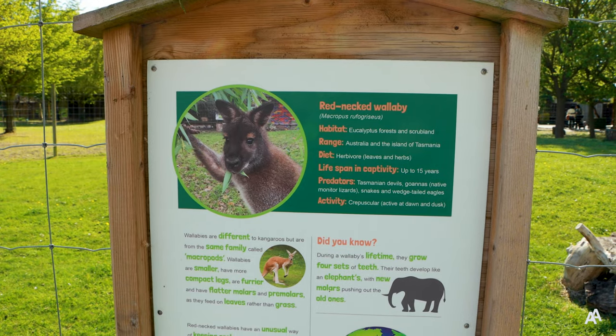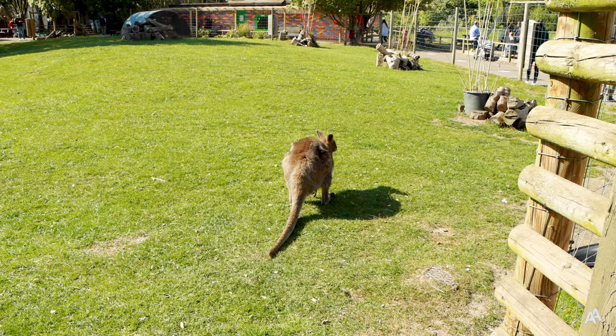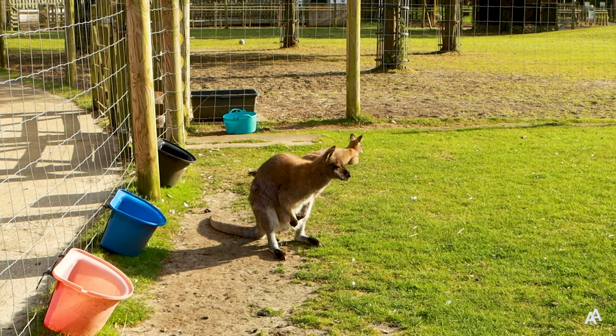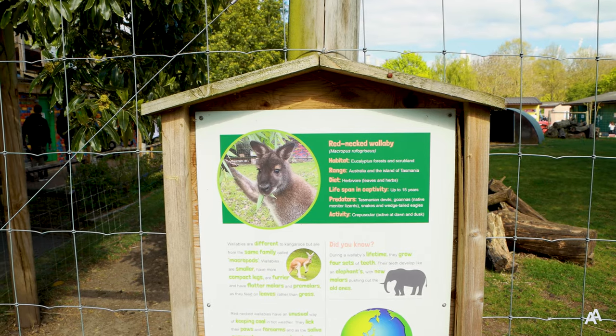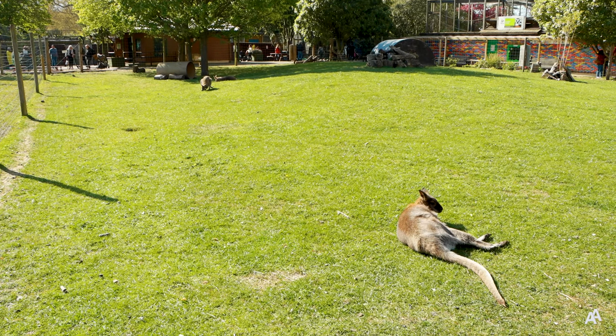Right next to the lemurs here are the red-necked wallabies. They look like kangaroos but are much smaller. A male wallaby is called a jack and the female one is called a jill. A young wallaby or joey lives in its mother's pouch for up to nine months but will continue to feed from her for another six months.